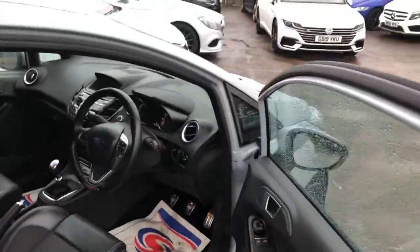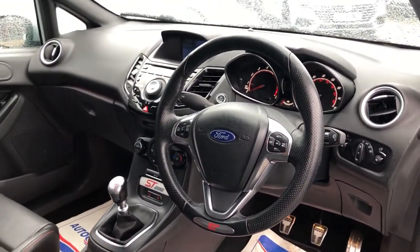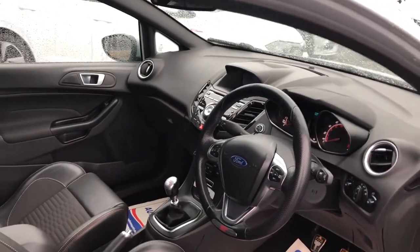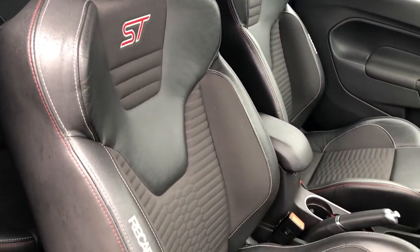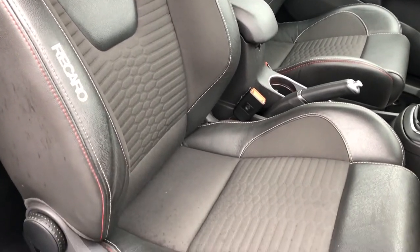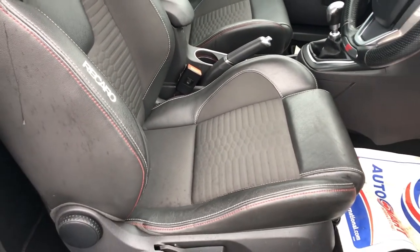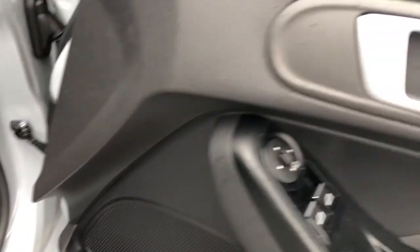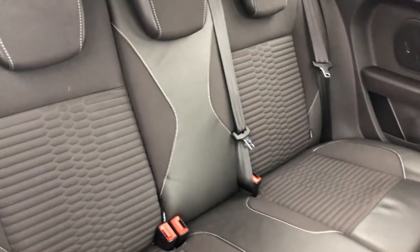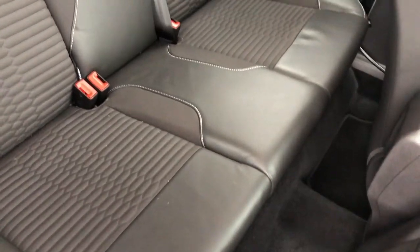One thing the ST200 proves is that you don't have to spend an absolute fortune to get a really cool, quirky interior. The ST200 is littered with features you probably wouldn't expect, including most notably Recaro lending their name to the Smokestorm half-leather, half-cloth seats. They don't put their name to anything bad — these seats are awesome, heated, manually adjustable and super supportive. In the rear you've got ISOFIX points and nice tri-seating — again super supportive, super comfortable and really impressive.